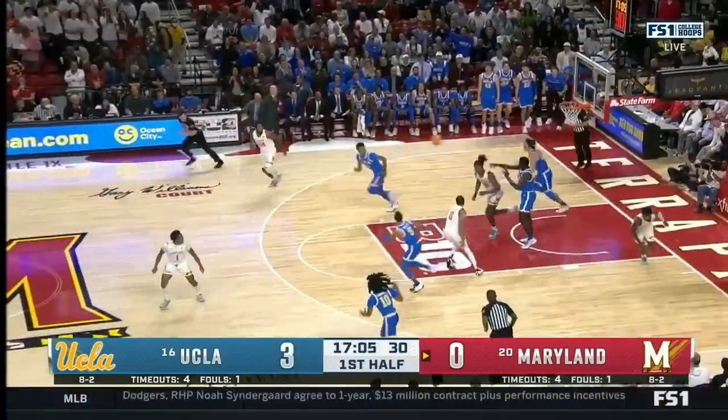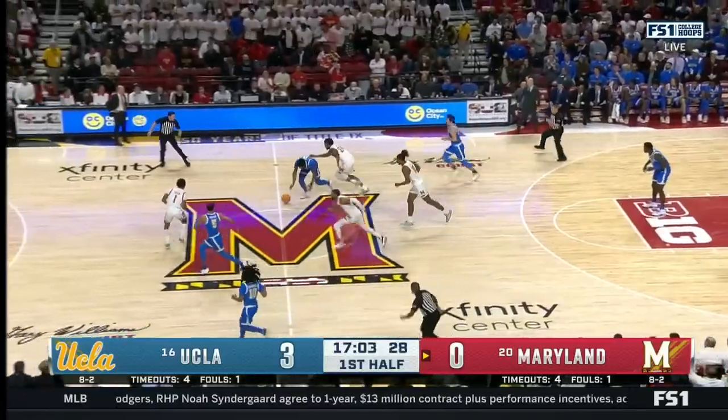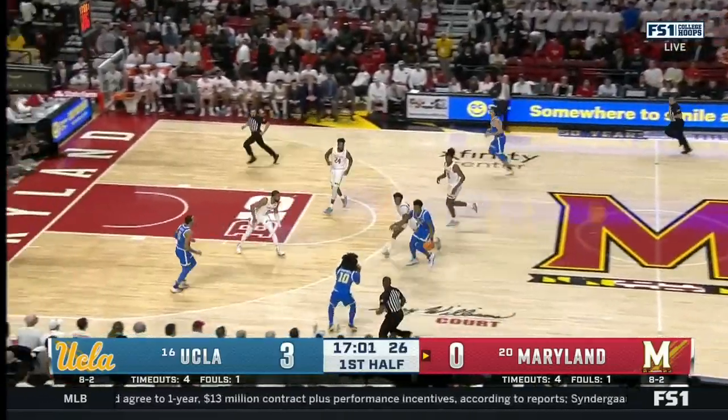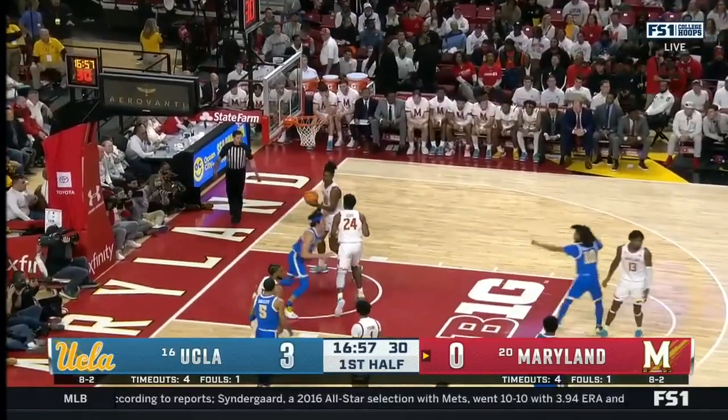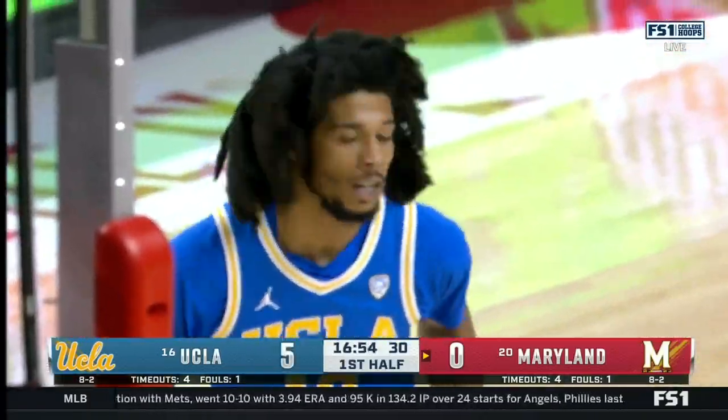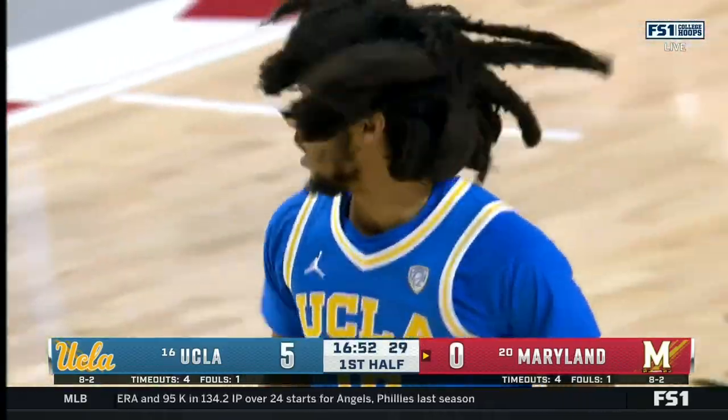This kid is talented. Haquez, the defense — numbers here. Nice look. Campbell finds Haquez. Vision. That kid sees the game, feels the game, delivers.